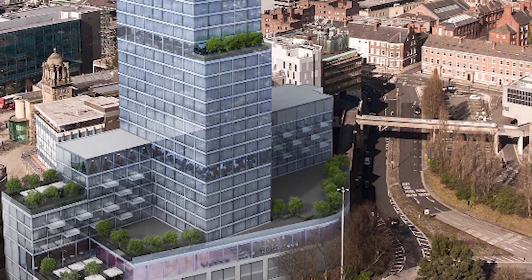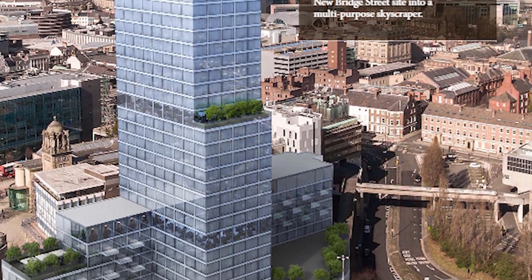No full planning application has actually been submitted yet, so these are all just renders of what the Gainford Group are trying to do. The designs may well change before and during the planning submission, so we can't say these are the final designs. Stay tuned on this — I'll keep updated as more happens on this proposal.